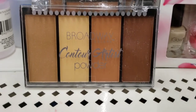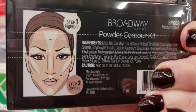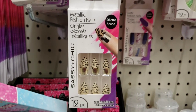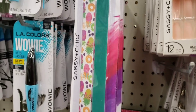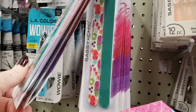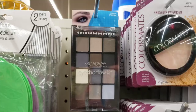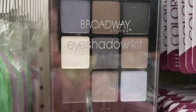Here's some new makeup by Broadway — contour powder, so that one's new. That's the other one with all the funky colors. Here are some fashion nails — you get 12 of them. Here are some sassy and chic nail files in different colors and designs, you get two per pack — great stocking stuffers. Some more Broadway makeup — this is an eyeshadow kit, get all those pretty colors.